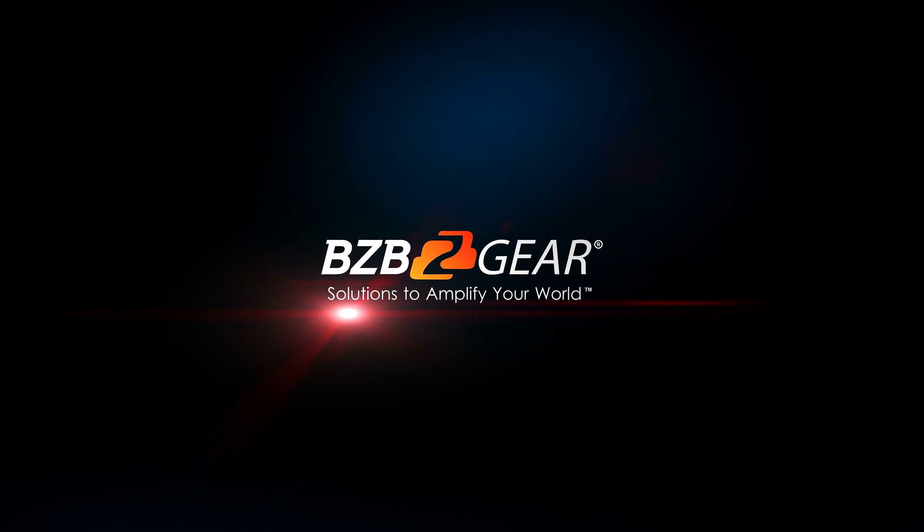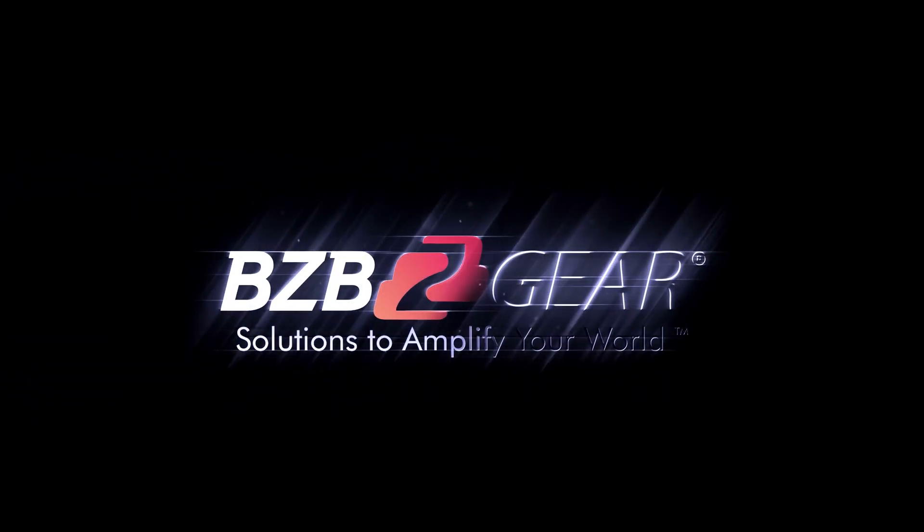It's so much easier just to place your order with BZB Gear, get at least 90% of your products from us, and when you have an issue, you can call Nathan or Alex or one of our other tech support guys — they're always willing and able to help you out. Thanks for checking this out, we appreciate your time. Signing off here, Chris from Barcelona, Spain. Bye-bye.